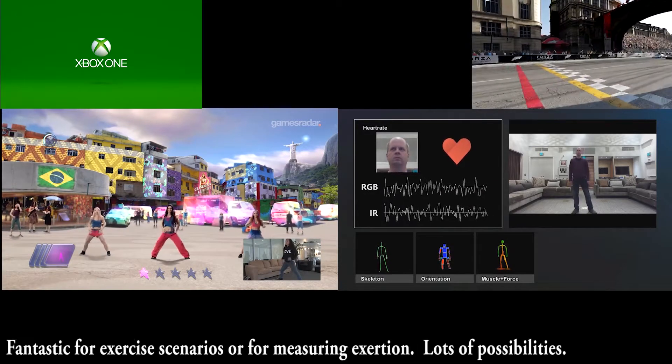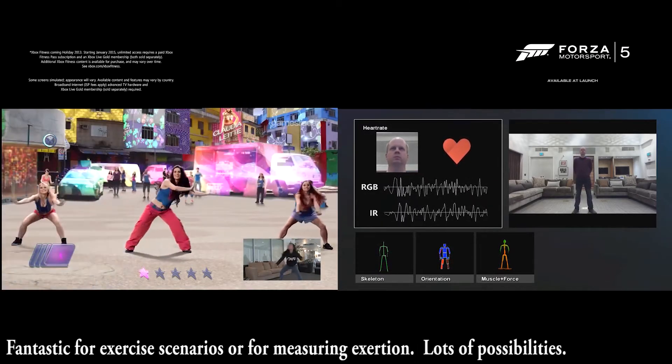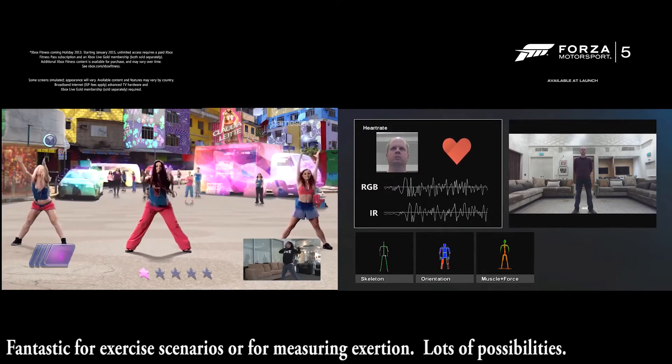Pretty amazing stuff — fantastic for exercise scenarios or for measuring exertion. Lots of possibilities.